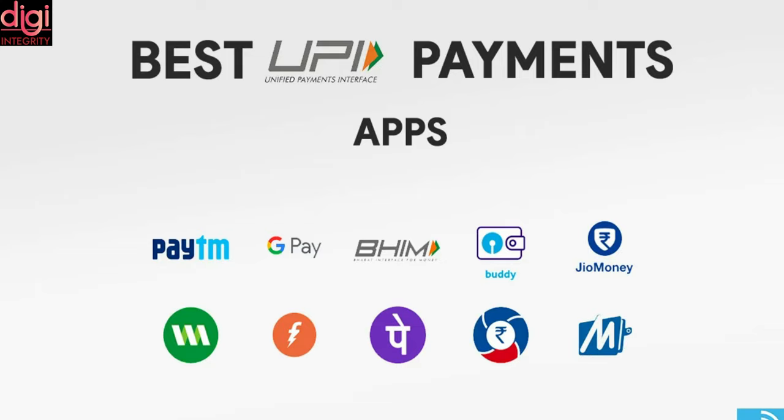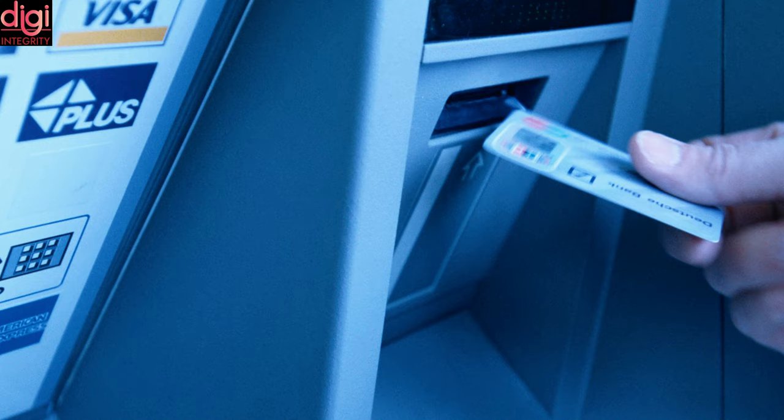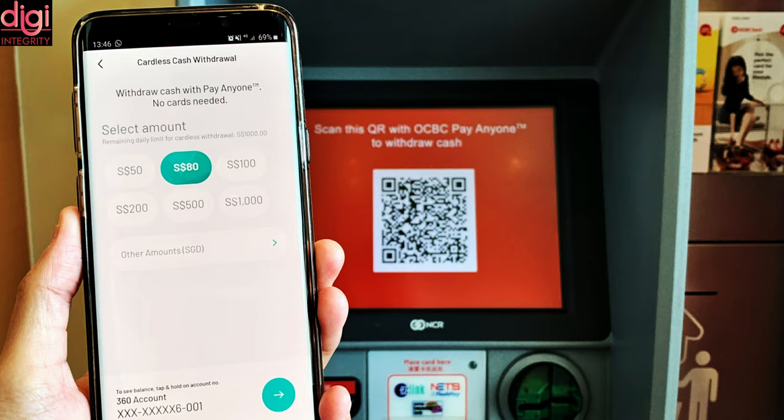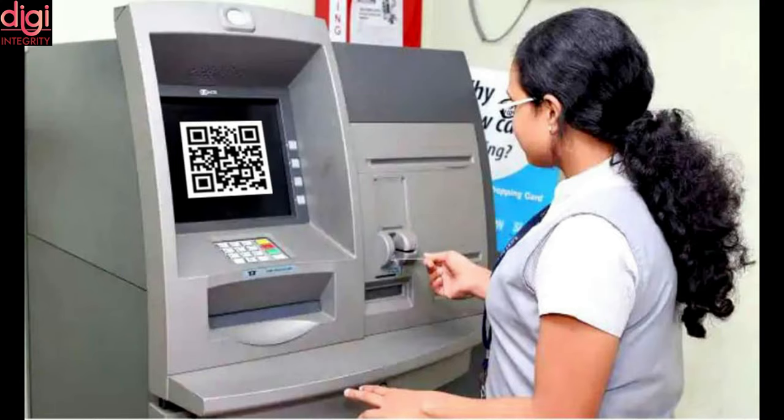Customers would need to scan the QR code from the ATM and authorize the transaction from the mobile app. Since the QR code is dynamic, it will change with each transaction and hence cannot be copied, which increases the security of the transaction. The withdrawal under this facility is currently capped at Rs 5,000, which is likely to be increased later.